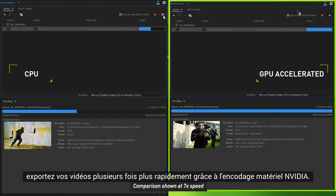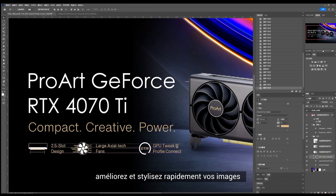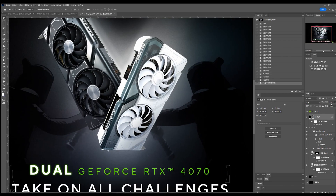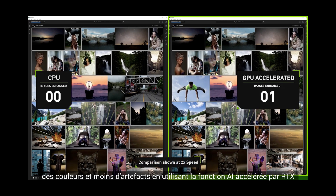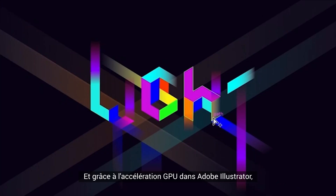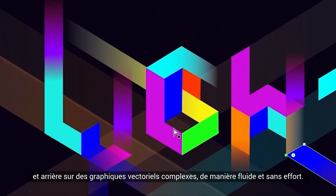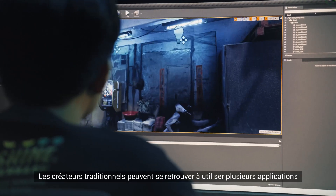For the avid graphic designer, rapidly enhance and style your images with 30-plus GPU-accelerated features and effects such as Select and Mask, Blur Gallery, and Smart Sharpen in Adobe Photoshop. Photographers get crisper detail, better color rendering, and fewer artifacts using the RTX-accelerated AI Enhanced Details feature in Adobe Photoshop Lightroom Classic. And thanks to GPU acceleration in Adobe Illustrator, you can quickly interact and zoom in and out of complex vector graphics smoothly and effortlessly.